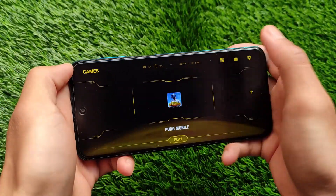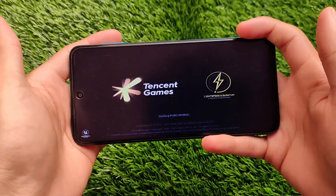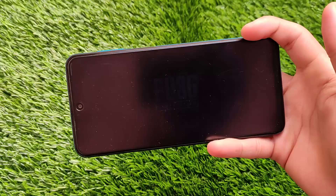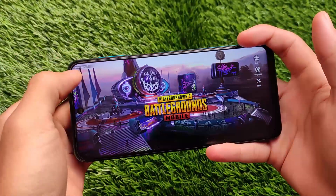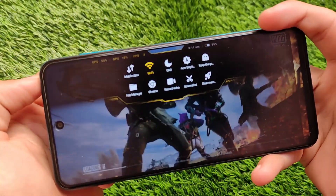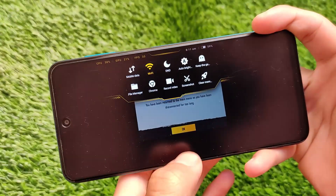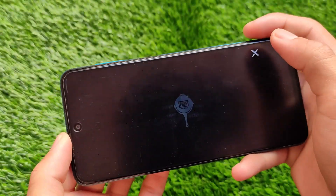Let me open PUBG right now to show how Game Turbo appears in games. It has the game toolbox which should work fine. Once in the game, you just swipe down and you have all those features: mobile data, Wi-Fi, DND, auto brightness, keep the game on, file manager, Chrome, record video, screenshot, and clear memory. All the features are available from Poco Game Turbo and you can use them without any issues.